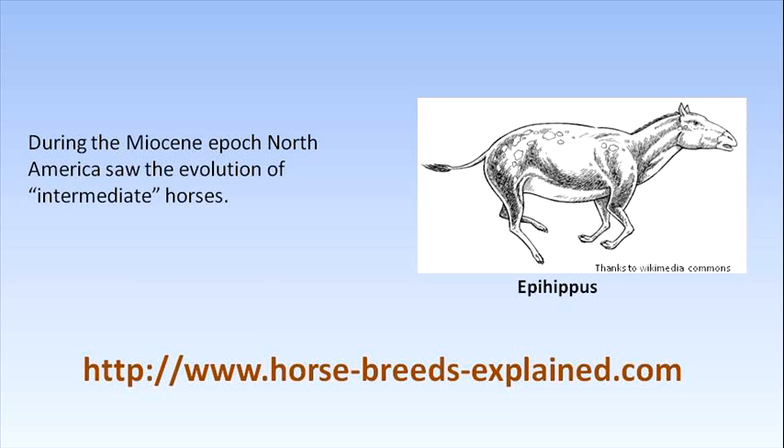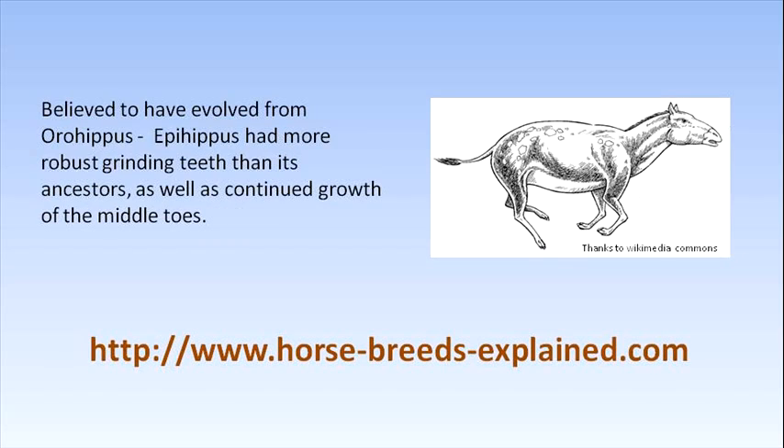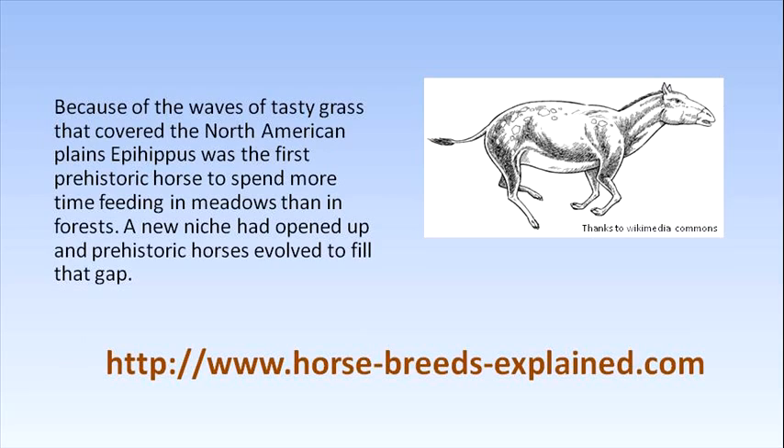Believed to have evolved from Orohippus, Epihippus was more robust with its grinding teeth than its ancestors, as well as having continued growth of the middle toes. Because of the waves of tasty grass that covered North American plains, Epihippus was the first prehistoric horse to spend more time feeding in meadows than in forests. A new niche had opened up, and prehistoric horses evolved to fill that gap. Equines were developing long legs to flee from predators, and the teeth to leisurely graze on these rich grasses.